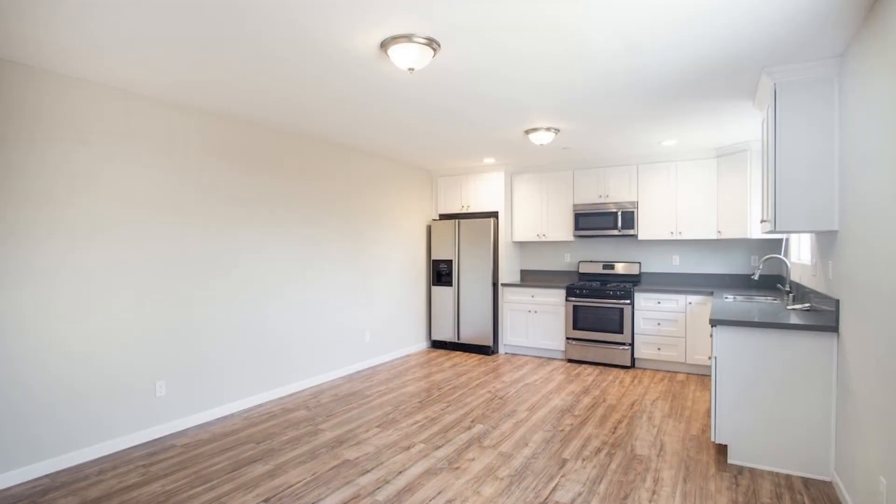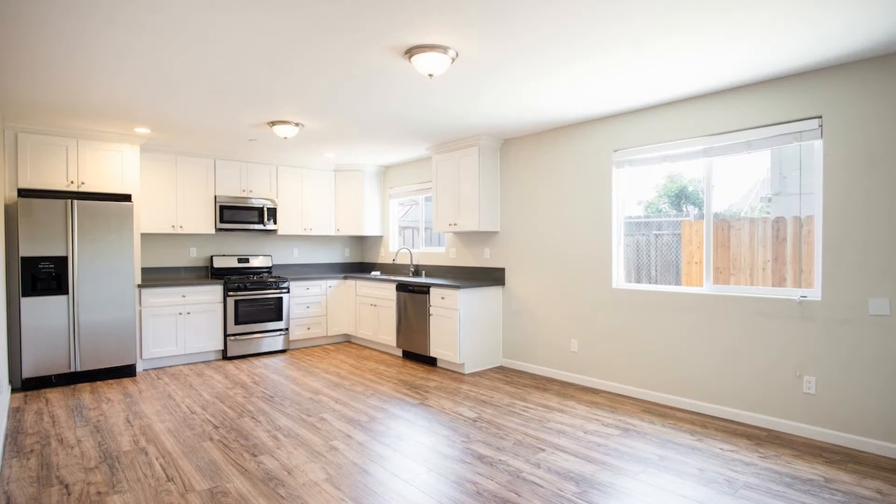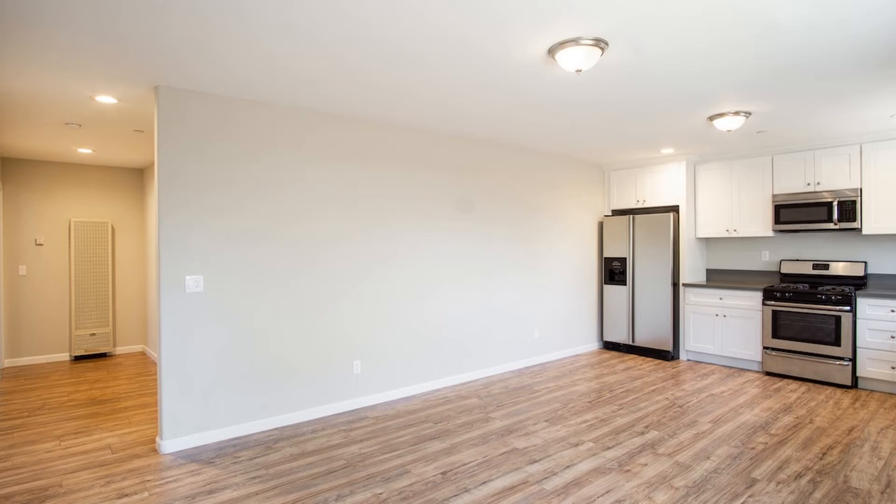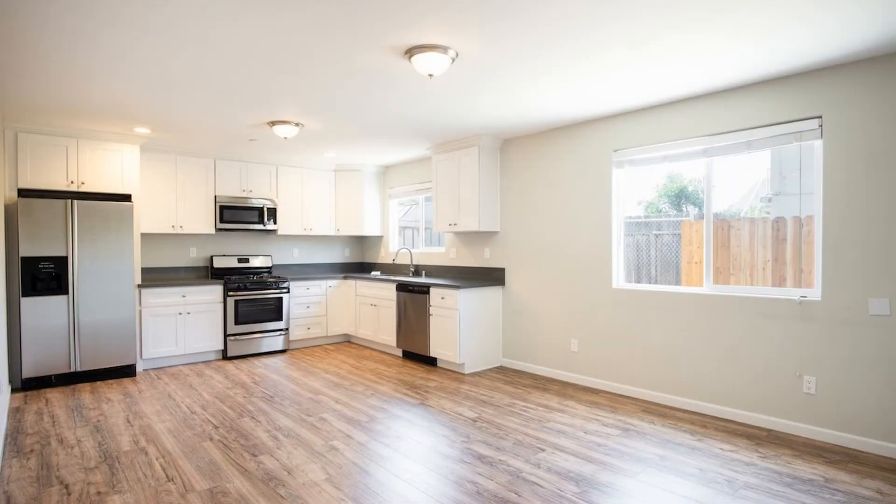This is a lovely three-bedroom, two-bathroom home in the College East area. It features an open floor plan that allows the living room, the dining, and the kitchen to flow seamlessly together.